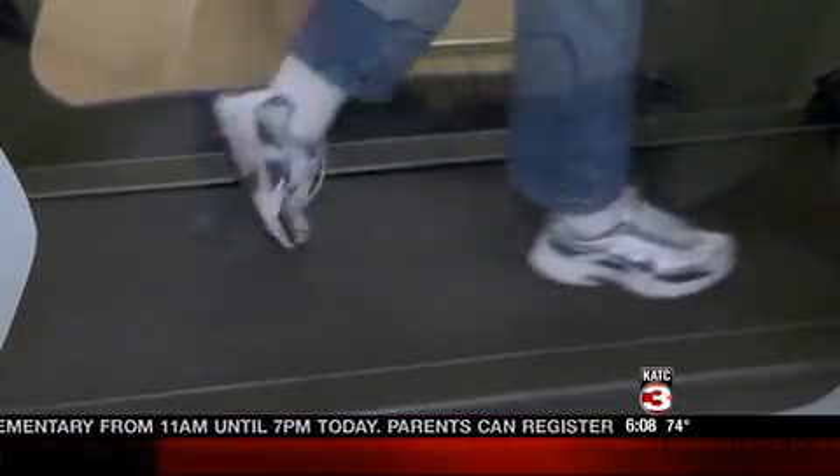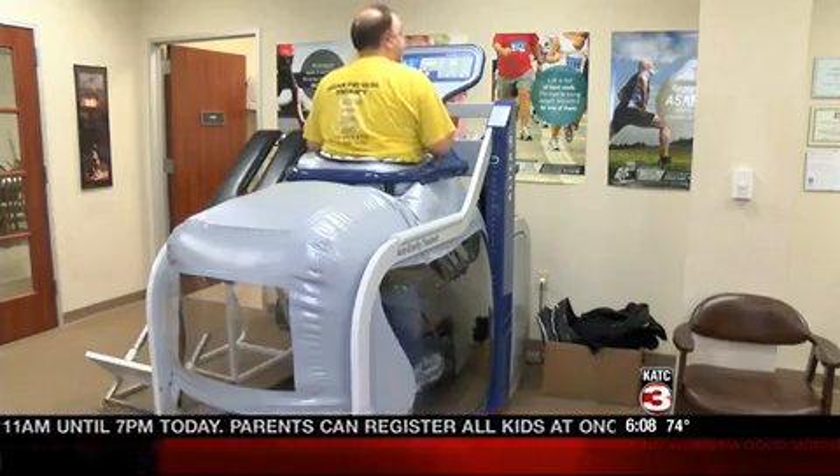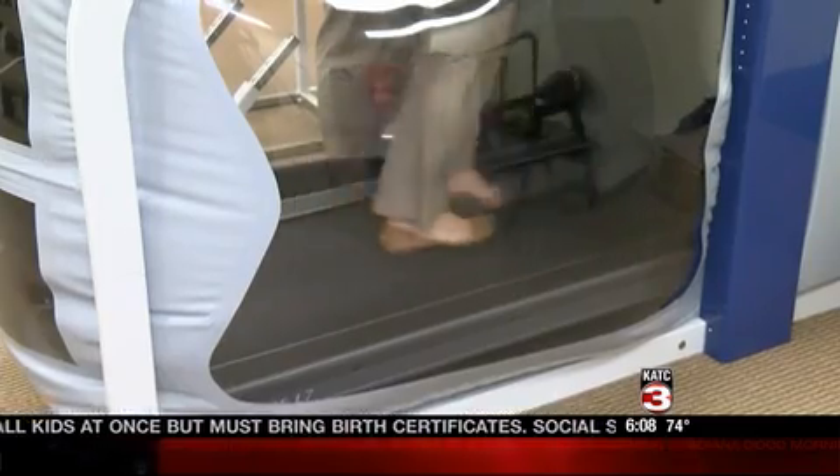Quinn says unlike traditional therapies using a pool, the treadmill better simulates a real walking environment without the stress on the joints. It's normal movement — the patient's just walking. They're not walking against the resistance of water. It's a lot more convenient.